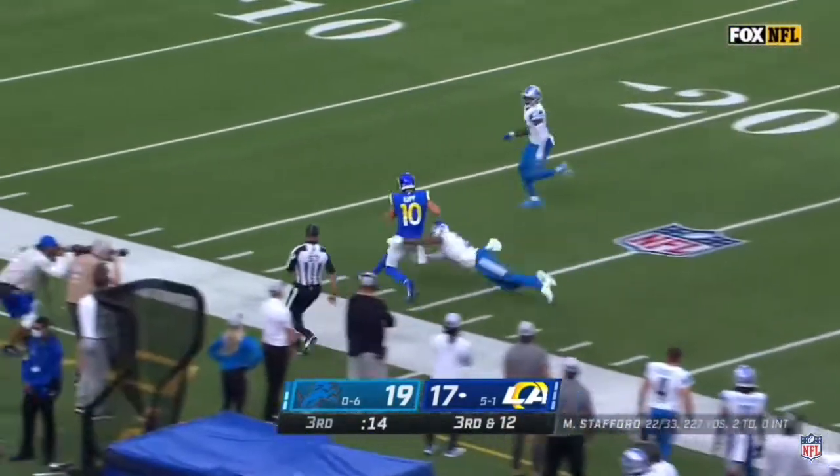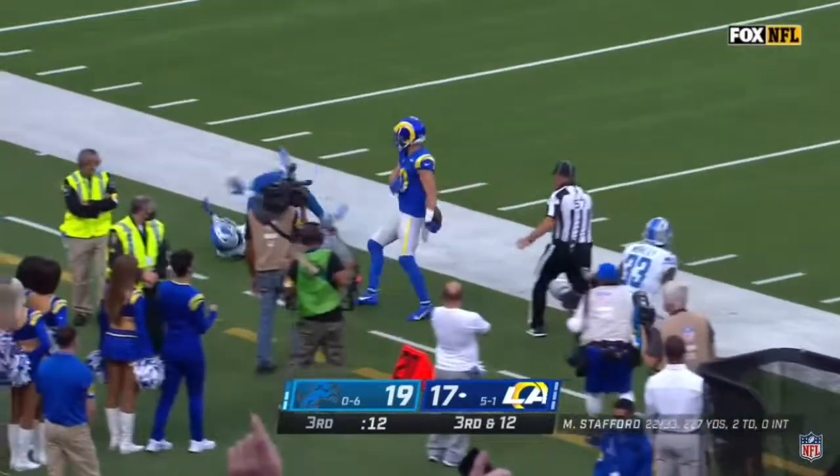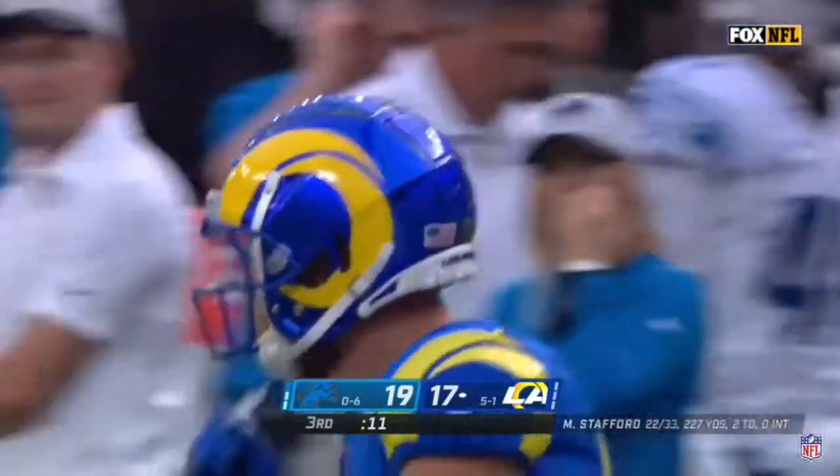Cooper Kupp to the 30 — a little stiff arm and a tiptoe out of bounds, inside the Lions 20!